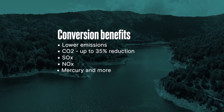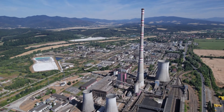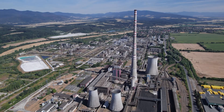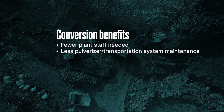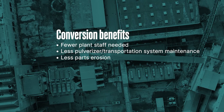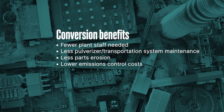There is also potential for lower fuel costs. If you have the ability to coal fire, you have the flexibility to choose based on the price of the fuel. Another major benefit is lower operating and maintenance costs. You're able to have less staff on site, and there is less or no need for pulverizer and coal transportation system maintenance.